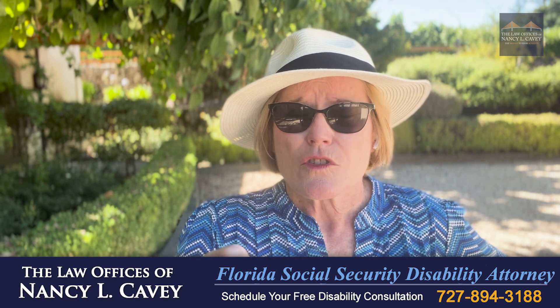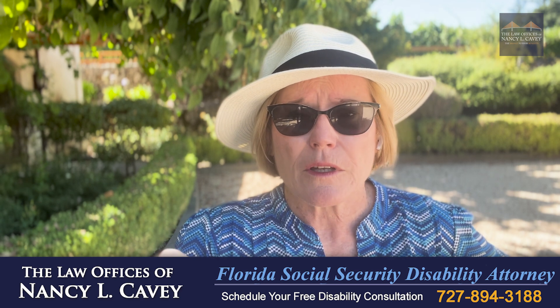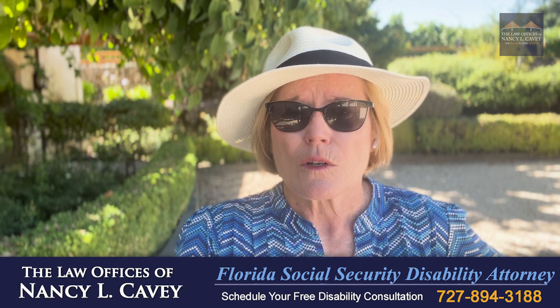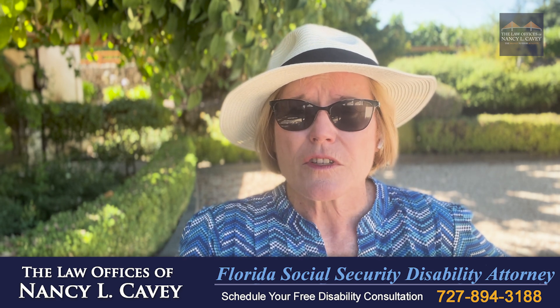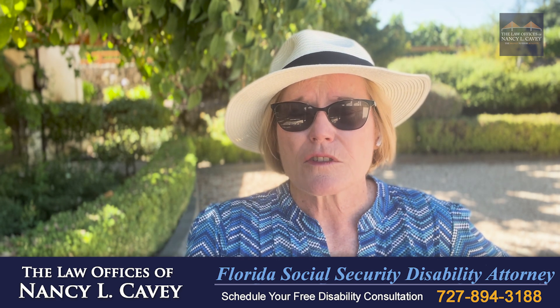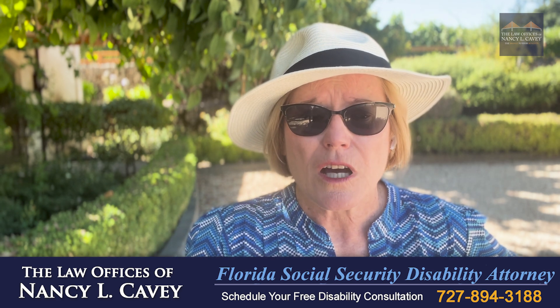The Social Security Administration uses a five-step sequential evaluation to determine your entitlement to benefits, and one of the things they're going to be asking in determining your claim is: can you go back to the lightest or simplest physically demanding job you held in the 15 years before you became disabled, and can you do other work in the mythical — not real — world national economy?